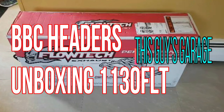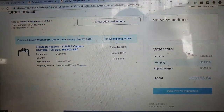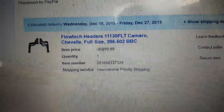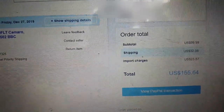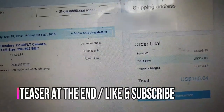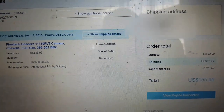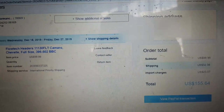Coming up today on This Guy's Garage — a parts haul. These are Flow Tech headers ordered from Holly Performance on eBay for $155 US to the door, which came out to $200 Canadian. They just arrived today, seven-day shipping from Georgia to Nova Scotia, Canada.